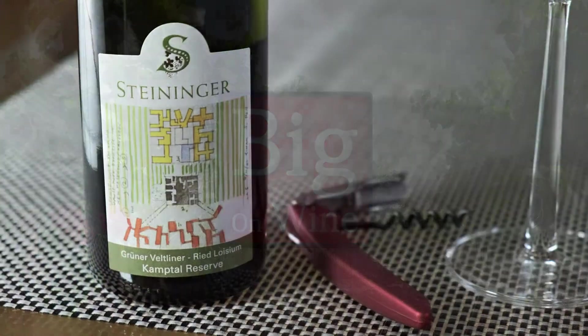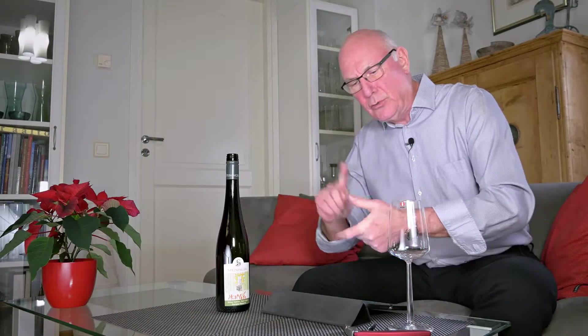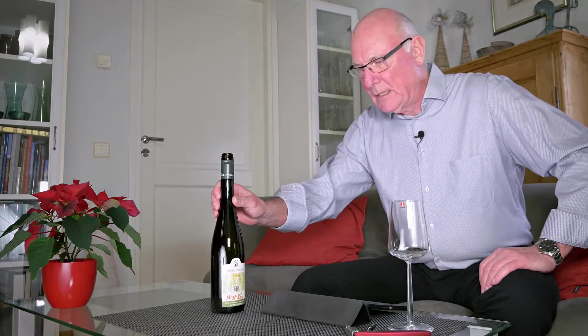Hi folks. Tony Melville here with yet another edition of Big on Wine, the show which, as you know by now, brings you news, clues and reviews about yes, everything in the world of wine. And yes, indeed, I may be a fanboy of Austrian wine, but hey, I'm not on anybody's payroll. And if you want quality wine at a really budget price, you've come to the right address.